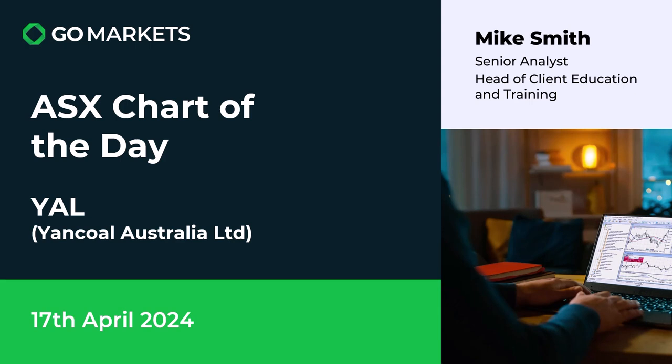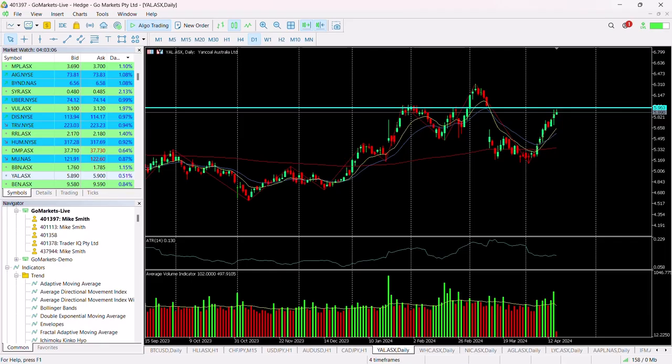Welcome to your ASX chart of the day for today — it's Wednesday the 17th of April. Today we're looking at Yancoal Australia Limited, obviously in the coal producer space, ticker code YAL. Coal stocks have done very well over the last couple of weeks, and you can see YAL is no exception to this.